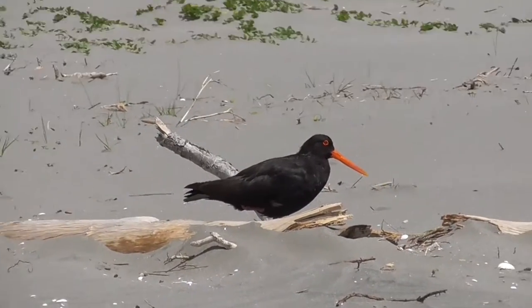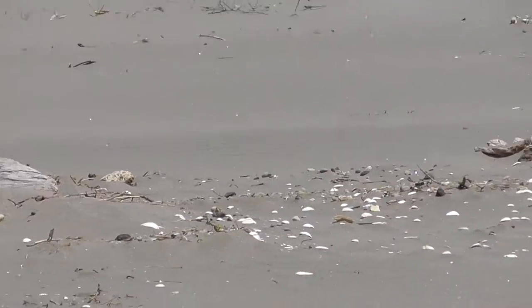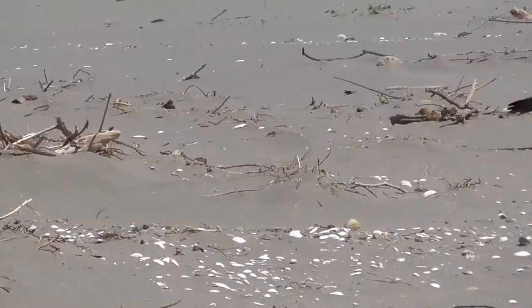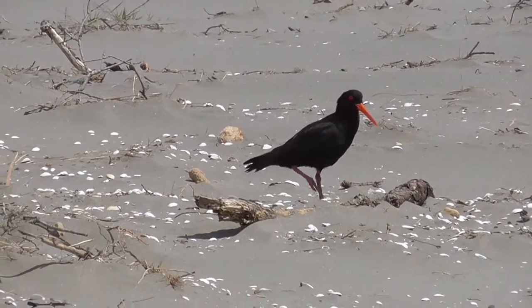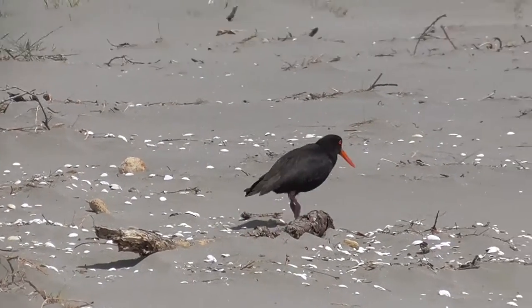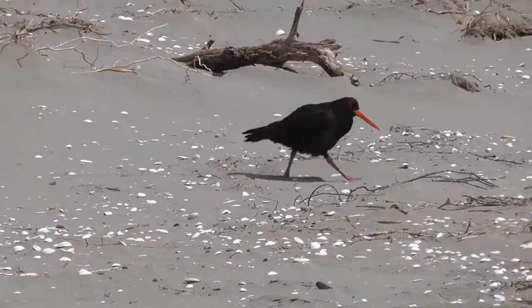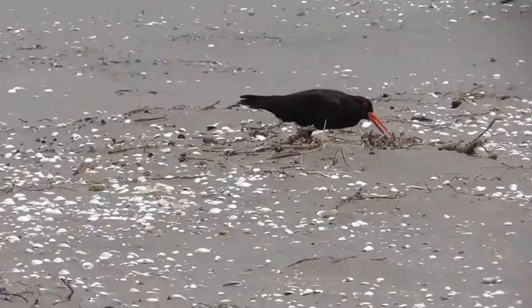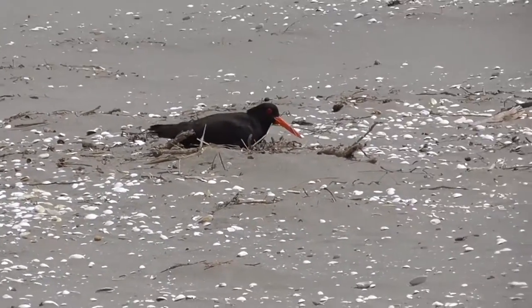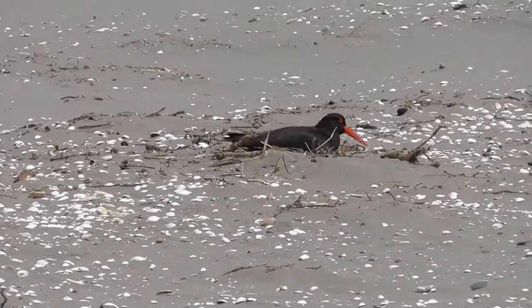Now these little guys are called oyster catchers. They are quite common around the batch and are specifically designed to tunnel into the mud and eat a variety of shellfish, worms, crabs, and other bits and pieces. They're not really too fussy. Those long sharp pointed beaks are pretty much perfect for what they want to do.